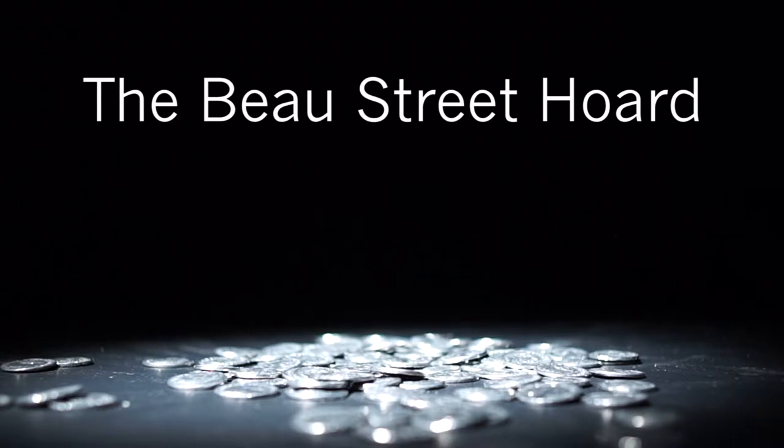Inside many pockets, touched by many hands, these coins travelled far and wide over many lands.